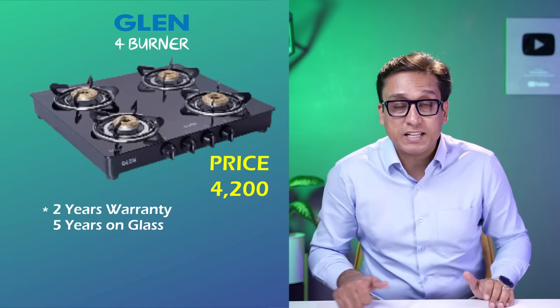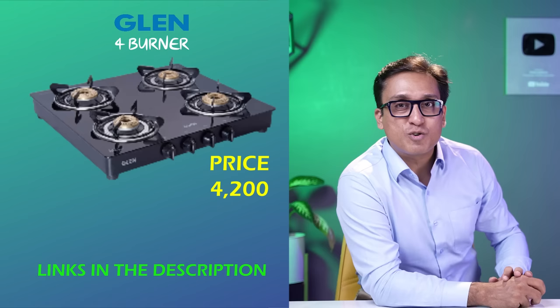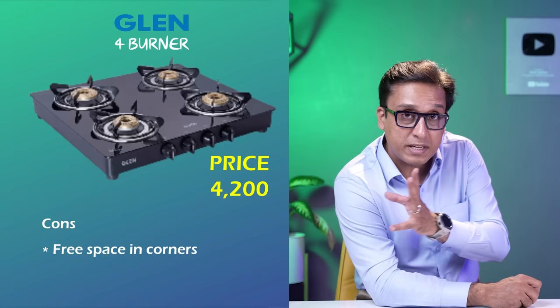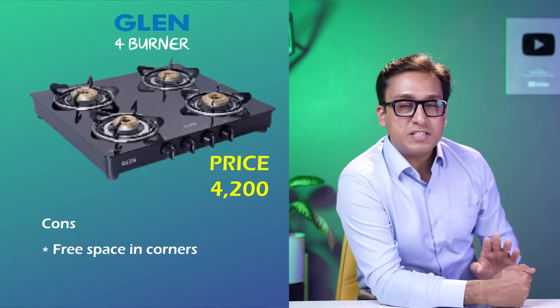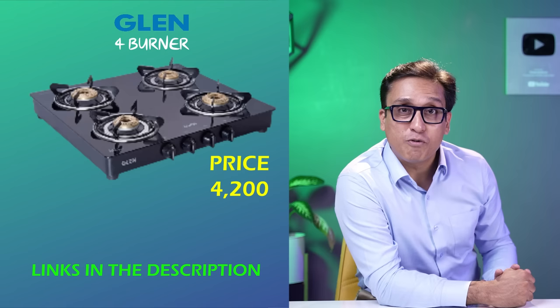But first listen to the pros and cons. Links to this cooktop are in the description box and in the VM1 kitchen list. This is a great cooktop — good looks, design and material with no problems. One consideration: you need extra space on the sides. If you have large vessels, you need to keep them up and cook. The non-removable drip tray means you should clean it in place. If that is not a problem for you, go check the description box. Rs. 4,200 is the price.